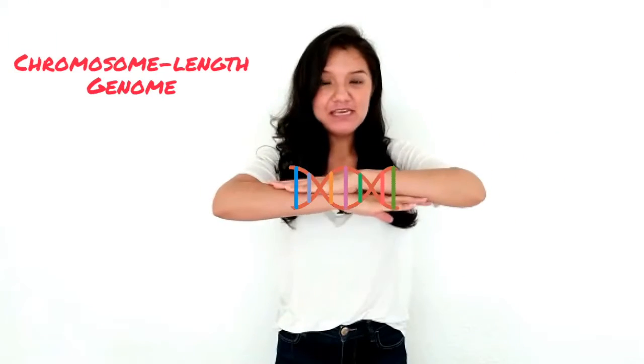But what are those? When we talk about a chromosome-length genome, we mean that we have all the genetic information of the helmeted honeyeater assembled in sequences that are so long and complete that some of them represent full chromosomes.